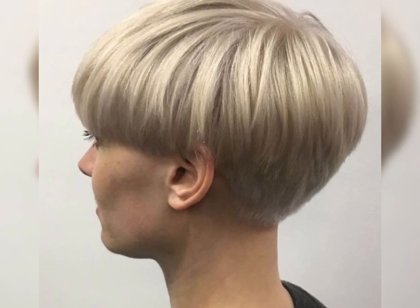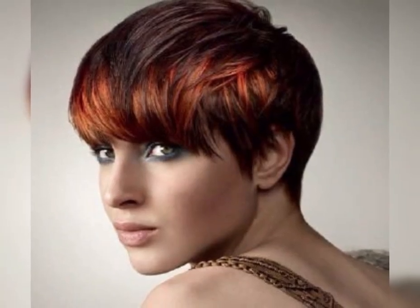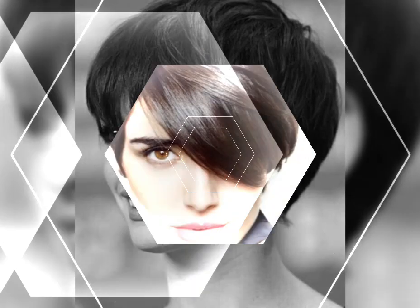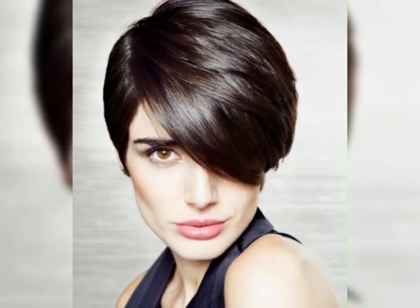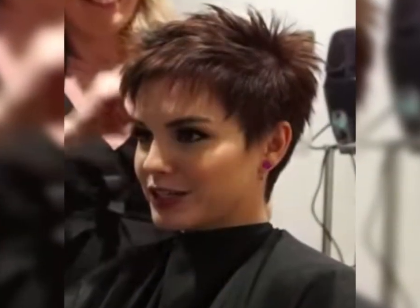Short bob hairstyles — it's important to consider your face shape and hair type. Those with round faces may want to opt for a longer bob that frames their face, while those with fine hair may want to choose a layered bob that adds volume and texture. It's also important to consider the maintenance required, as some styles may need more frequent trims and styling. Overall, short bob hairstyles are a stylish option for those looking to switch up their look.